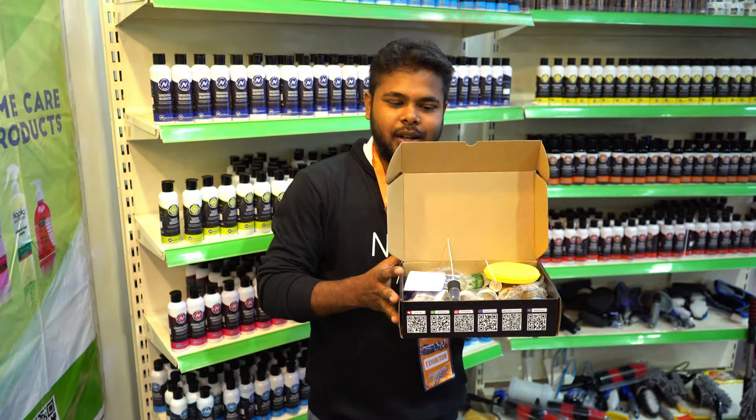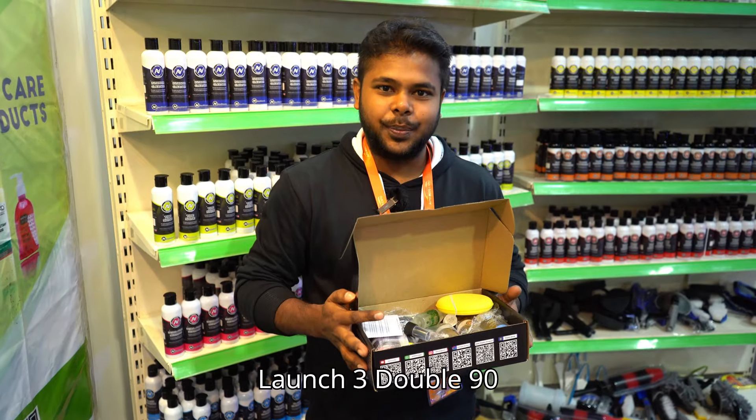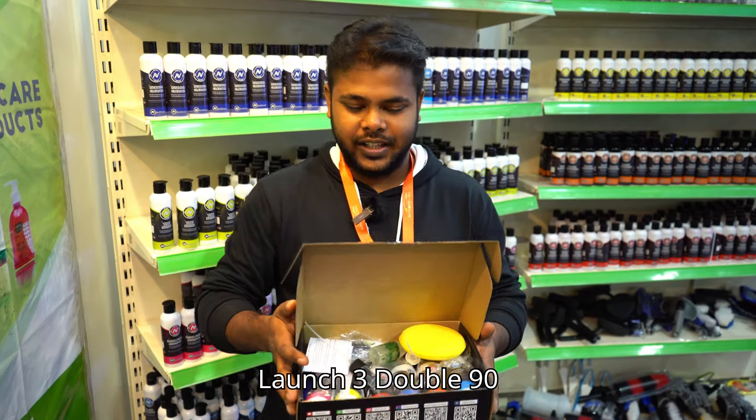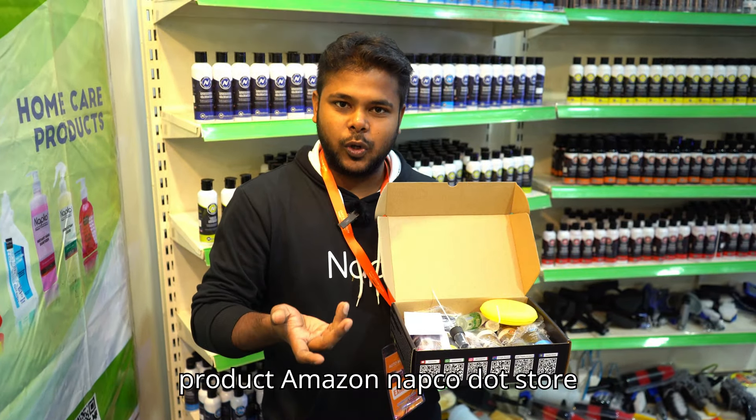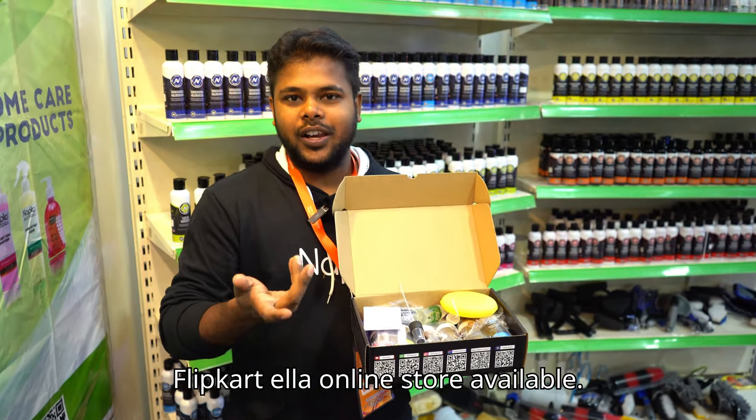For these 10 products, we have launched the price of ₹399. These products are available on Amazon, Napco Dot Store, and Flipkart — they are available in all online stores.